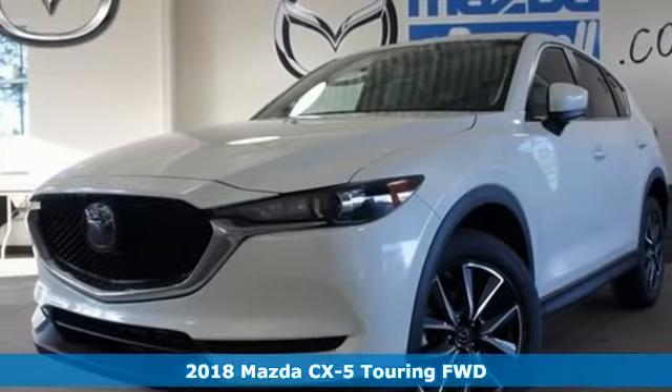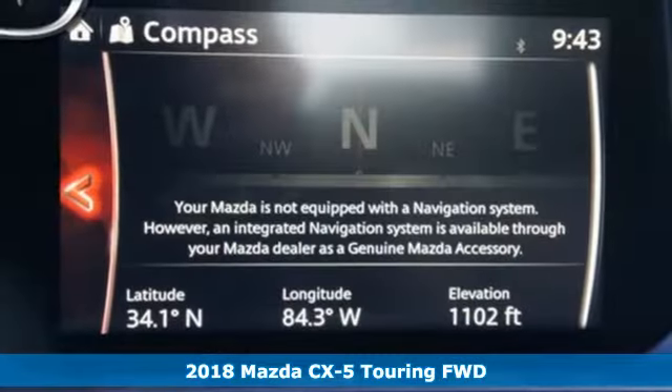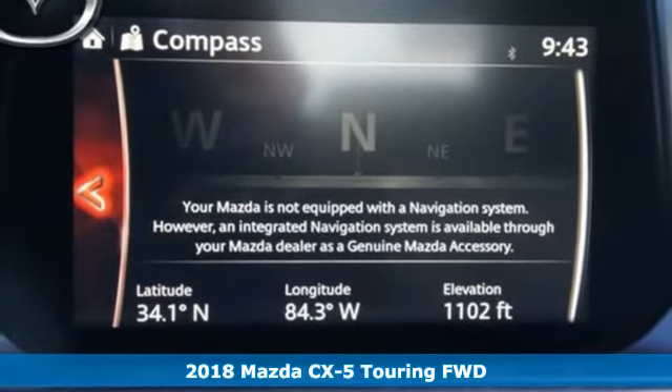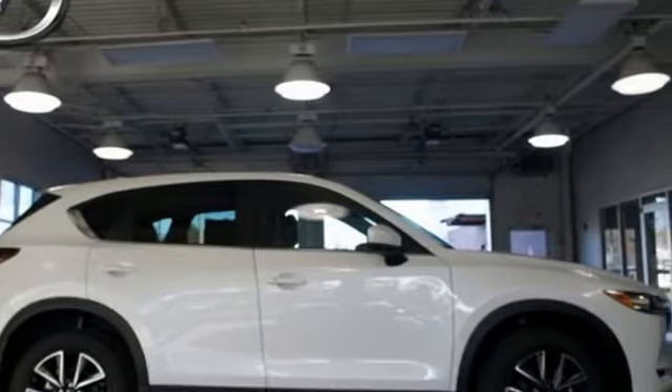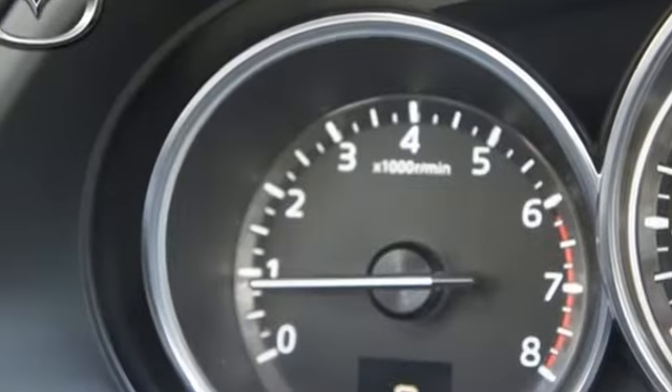It's a 2018 Mazda CX-5. Take the stress out of your daily drive and to-do list. This CX-5 was engineered and built to give you an interior so in tune with you, it doubles as a sanctuary.